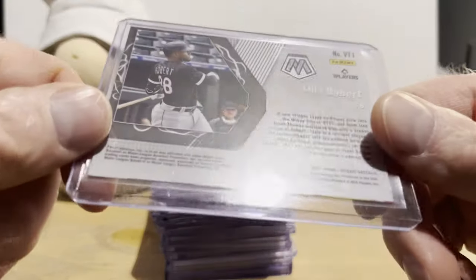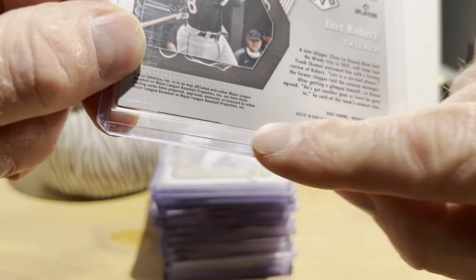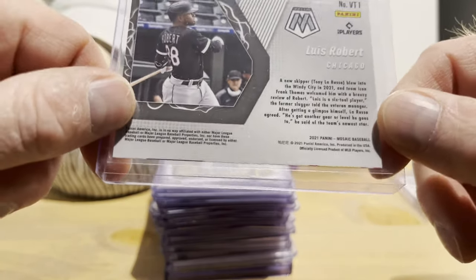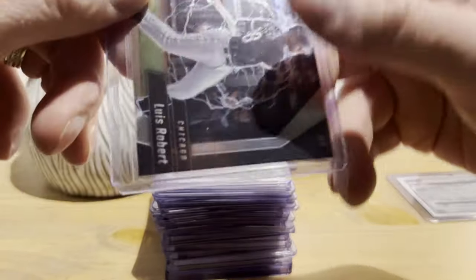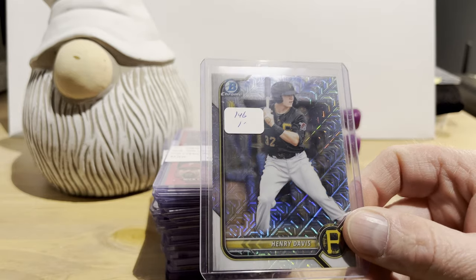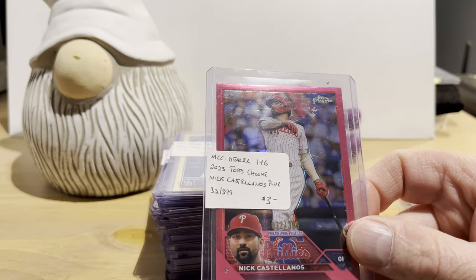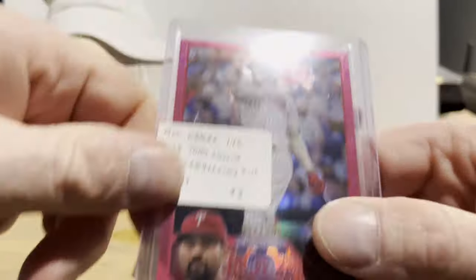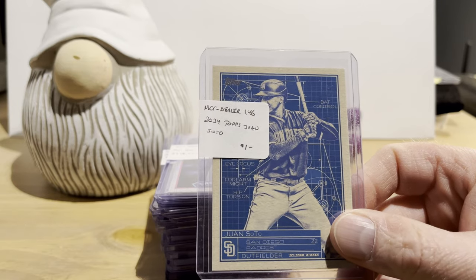There looks like a piece of another card on the border, so this is technically a miscut. I don't run into many modern miscuts — they're getting better and better at cutting these since the junk wax era. Henry Davis, 2022 Bowman Chrome Prospects mojo refractor, for a dollar. Nick Castellanos 2023 Topps Chrome, the magenta parallel — not the pink one — numbered 32 out of 399, for three bucks. Juan Soto from 2024 Topps, Superstar Blueprint insert set, for a dollar.